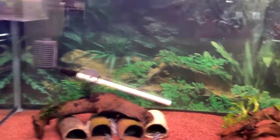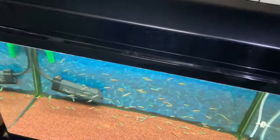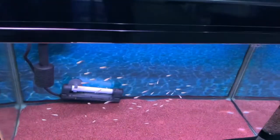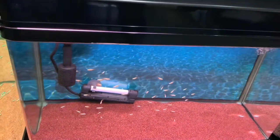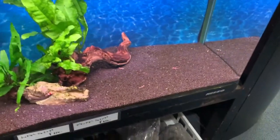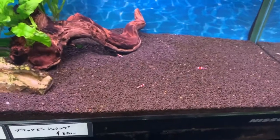Zebra danios, some cardinals, albino cardinals, and there's Avano neons — I'm not too sure. And some crystal red shrimp.